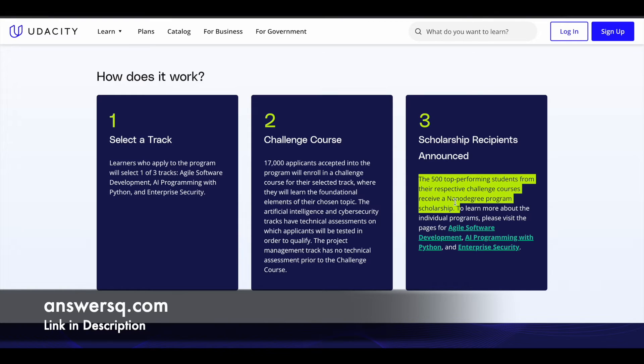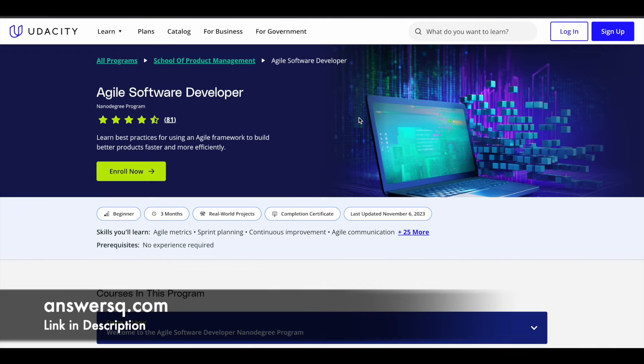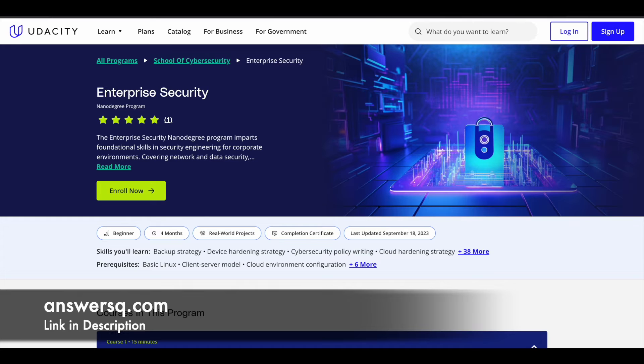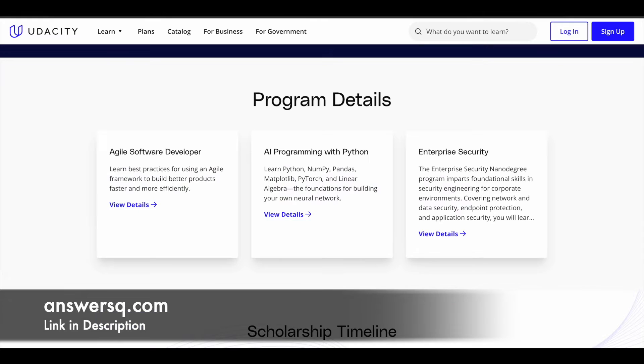The three nanodegree programs for which Bertelsmann and Udacity are providing this Next Generation Tech Booster Scholarship are: the Agile Software Developer Nanodegree, AI Programming with Python Nanodegree, and the Enterprise Security Nanodegree. You can submit your application for any of these and give your best in Phase 1 to get the nanodegree for free.